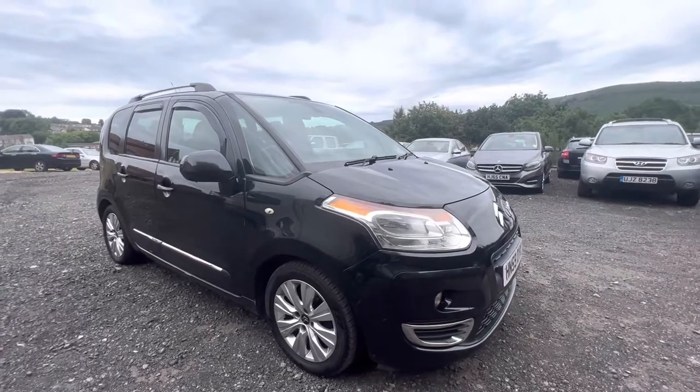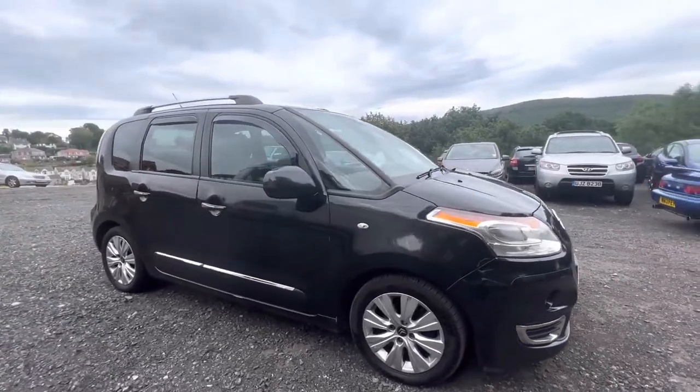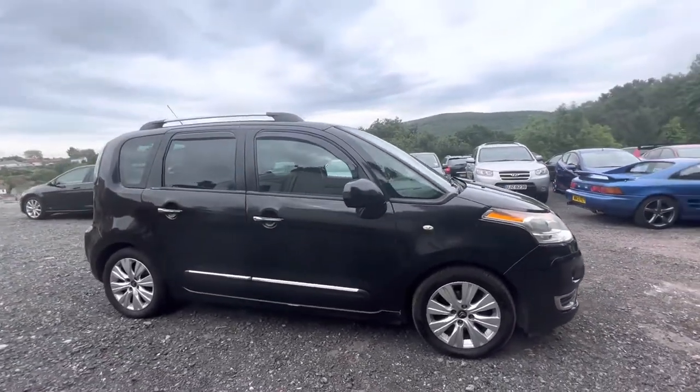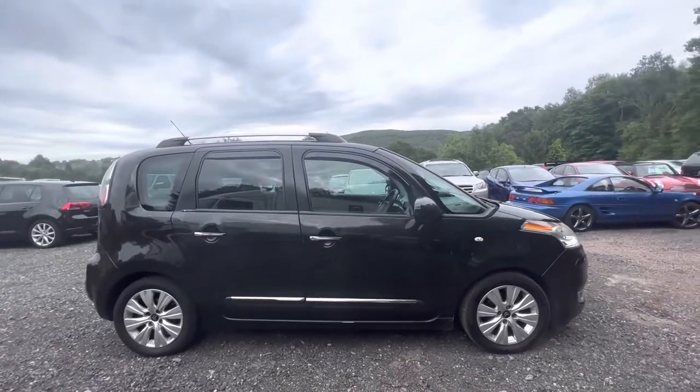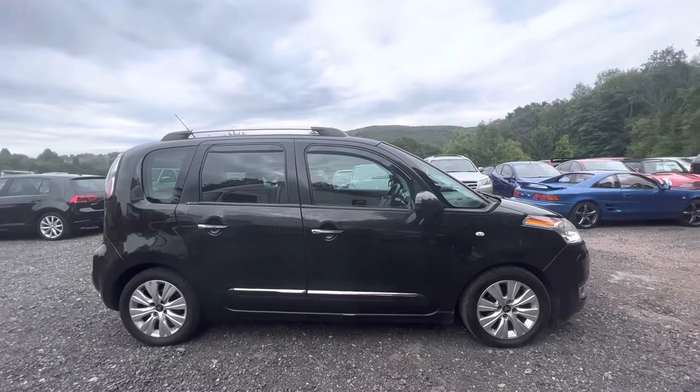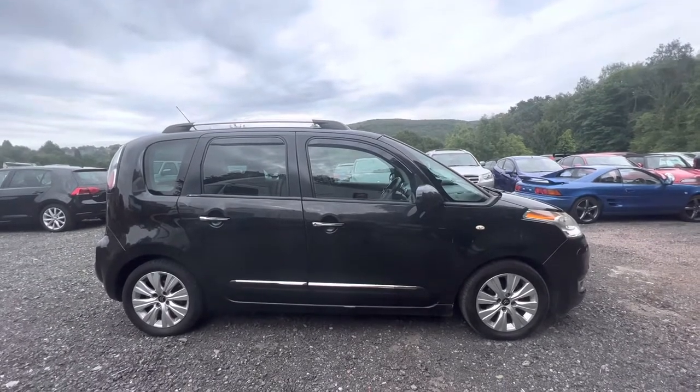So it drives really, really well. They're a slightly unusual looking car, admittedly, but with the exclusive trim and finished in black as this one is, I think they look quite nice. The roof rails look good and they've aged really well — it doesn't look to me like a 13-year-old car.